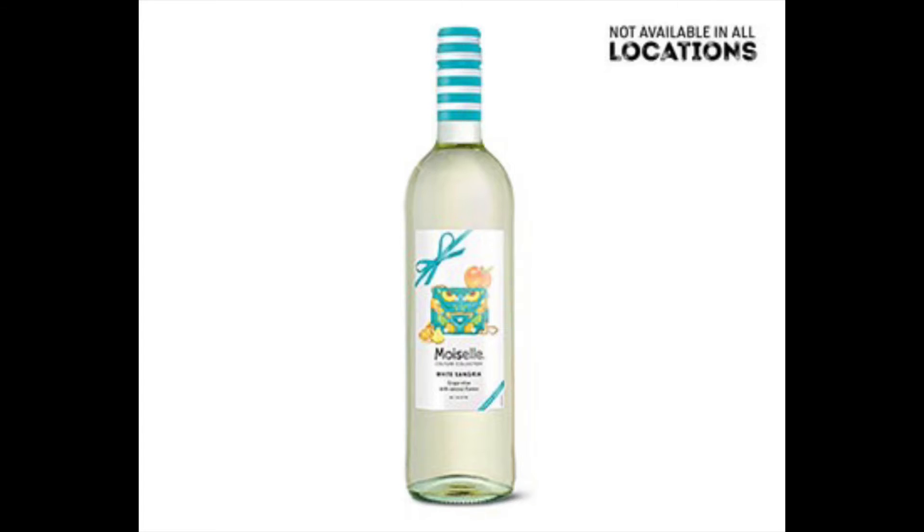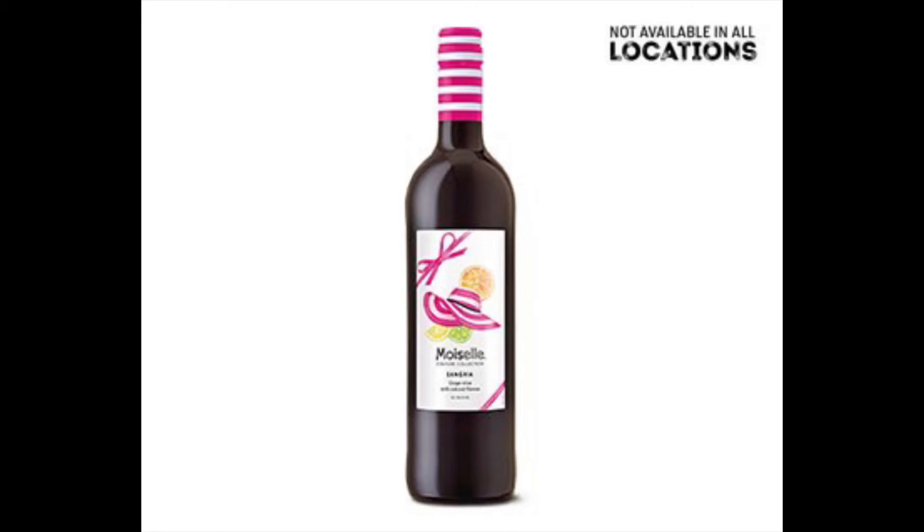Next are the Moisel Couture Collection Wines — price not in the app but I believe they're $4.99. I haven't met a Moisel I didn't vibe with. The summer varieties coming out are Sweet Grapefruit, White Sangria, and Sangria. I've tried them all and love them all. My favorite is the Sweet Grapefruit — it's a dupe for Stella Rosa's Sweet Grapefruit and stands up to it, at a much lower price. The White Sangria was my favorite until I tried the grapefruit last summer. Highly recommend.